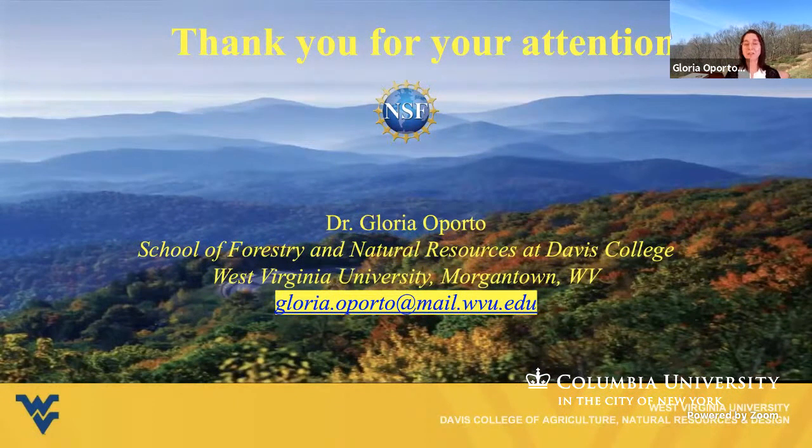Thank you very much for your attention, and thank you to NSF for providing funds to execute this project. If you have any questions, I will be in the chat answering, and my email address is also presented here. Thank you again.